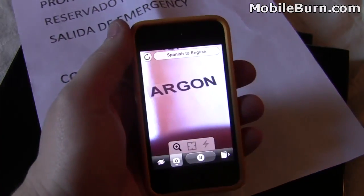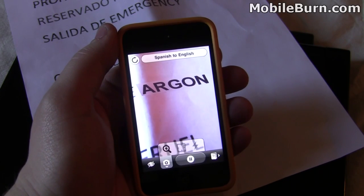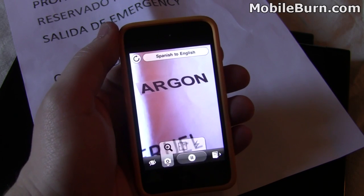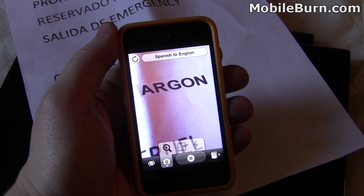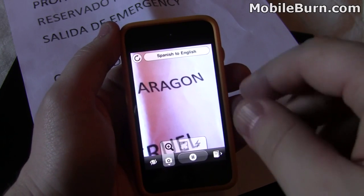We're heading to Mobile World Congress in Barcelona later this year, and we were thinking, what kind of application can we use to make our lives a little easier getting around the city by translating the text? It might help us make sure we're going in the right places, getting on the right roads, etc. So this is called WordLens.